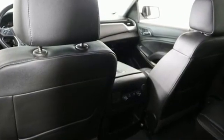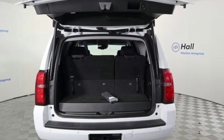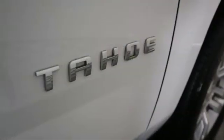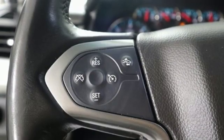V8 engine, front heated leather bucket seats, streaming audio, rear parking sensors, dual zone climate control, power heated mirrors, external memory control, active grille shutters, Wi-Fi hotspot, and automatic transmission.